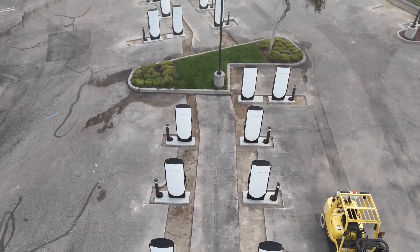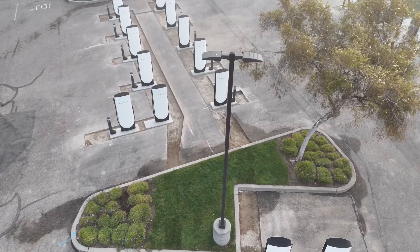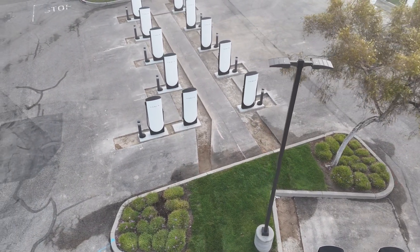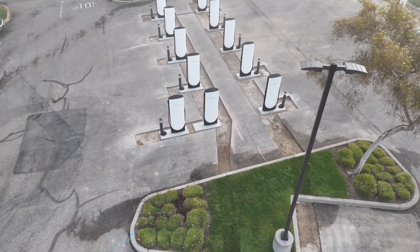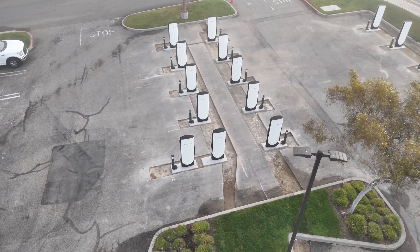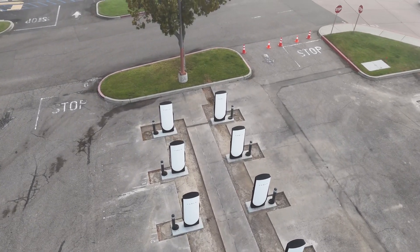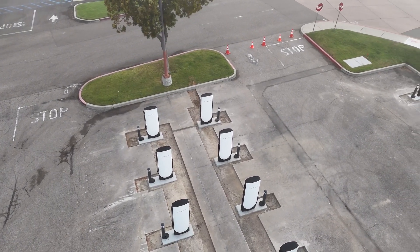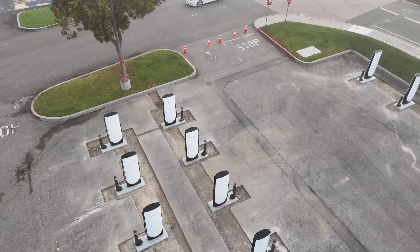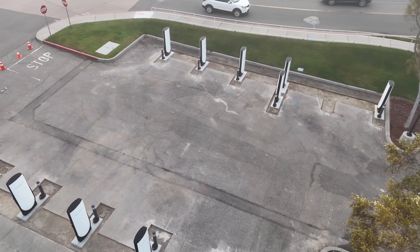On this particular one we're flying over, we can see that there are 36 brand new version 4 superchargers that have been installed, and they are obviously not yet connected — they're not live. It's pretty cool to see all of these, and the fact that this contractor was able to put in 36 yesterday is pretty good.